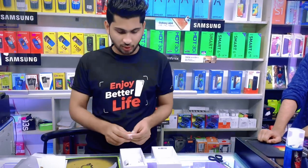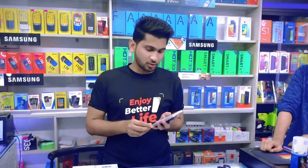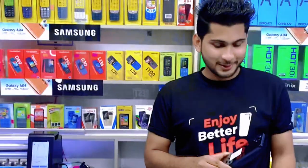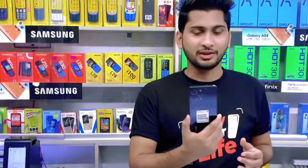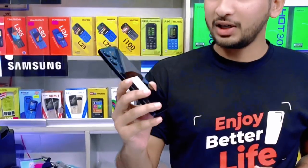This is the Redmi 12, in black color. The camera design is also good.